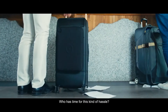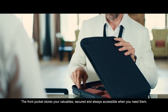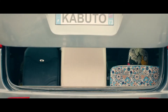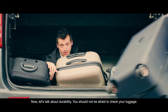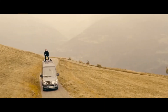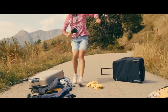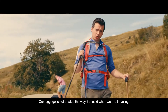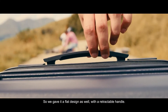Who has time for this kind of hassle? The front pocket stores your valuables, secured and always accessible when you need them. Let's talk about durability — you should not be afraid to check your luggage. Our luggage is not always treated the way it should be when we are travelling, so we gave it a flat designer's wheel with a retractable handle. Now you can check in your Capital with peace of mind.